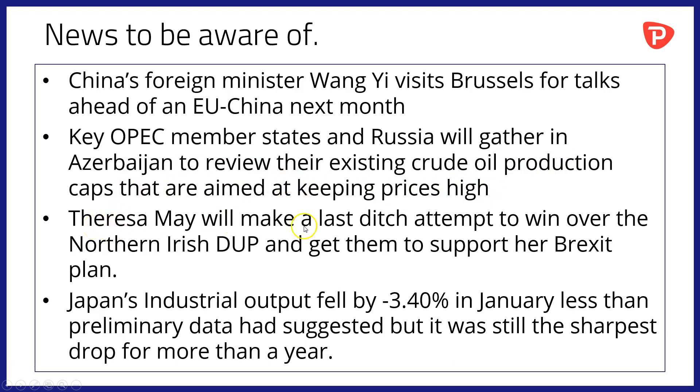Theresa May will make a last-ditch attempt to win over the Northern Irish Democratic Unionist Party, the DUP, and get them to support her Brexit plan. That plan has already been rejected twice by the UK Parliament. Meanwhile, Japan's industrial output fell by 3.4% in January — that was less than the preliminary data had suggested, but it was still the sharpest drop for more than a year, and it's another worrying data point for the Bank of Japan and Shinzo Abe.